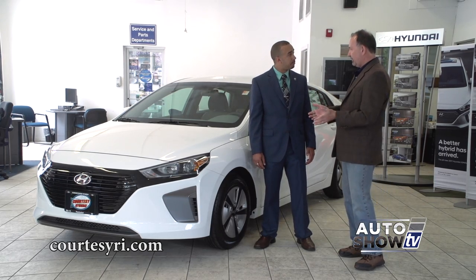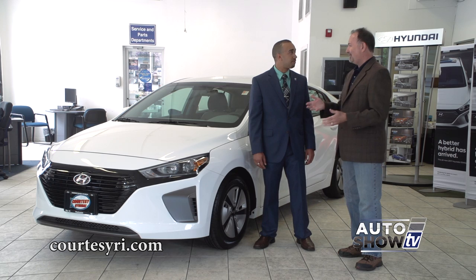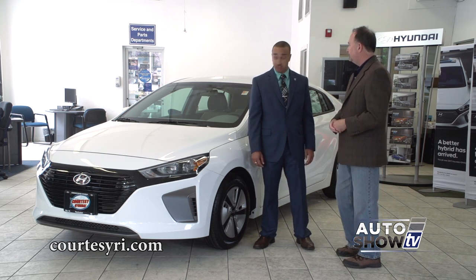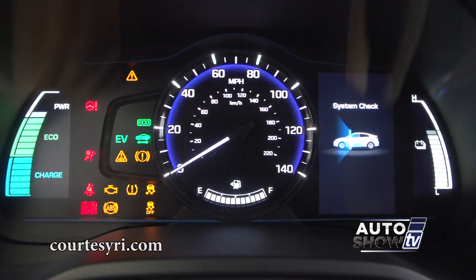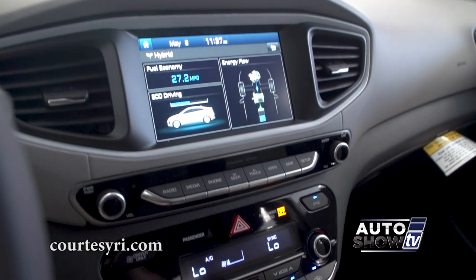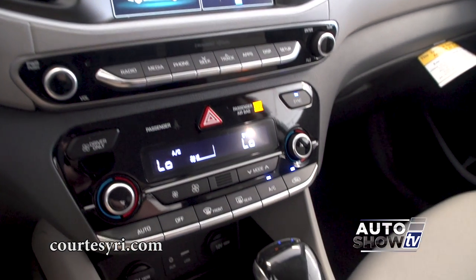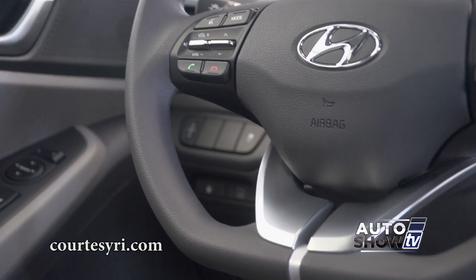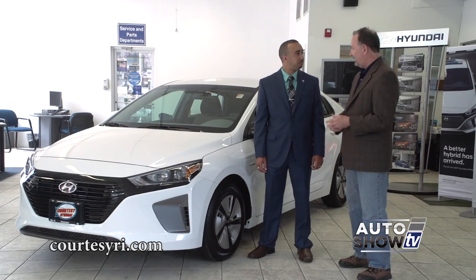As you go up in trim level, you can get a lot of the niceties and creature comforts that you would expect in an Elantra or a Sonata. It's got lane departure, smart cruise control, and blind spot detection — you can get it really well equipped. It's got all the safety technology that people are looking for these days that you might not expect in a hybrid vehicle like this.